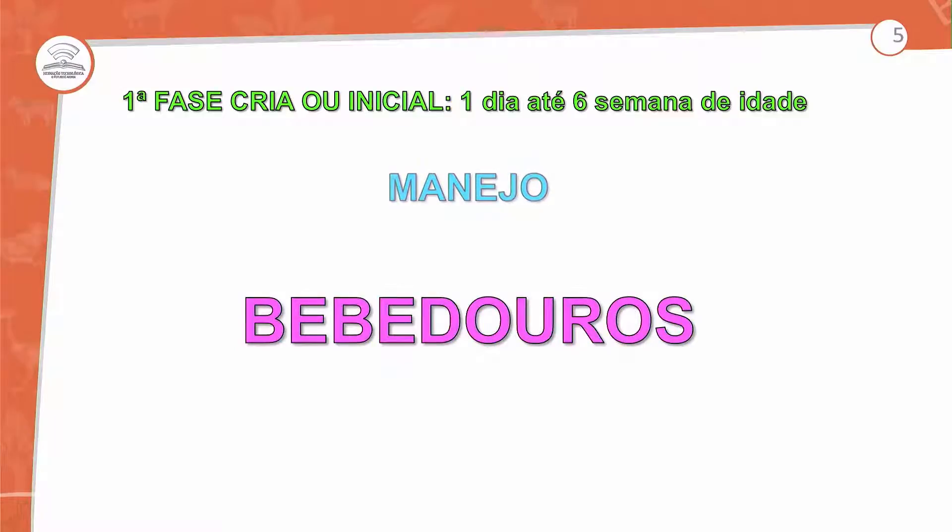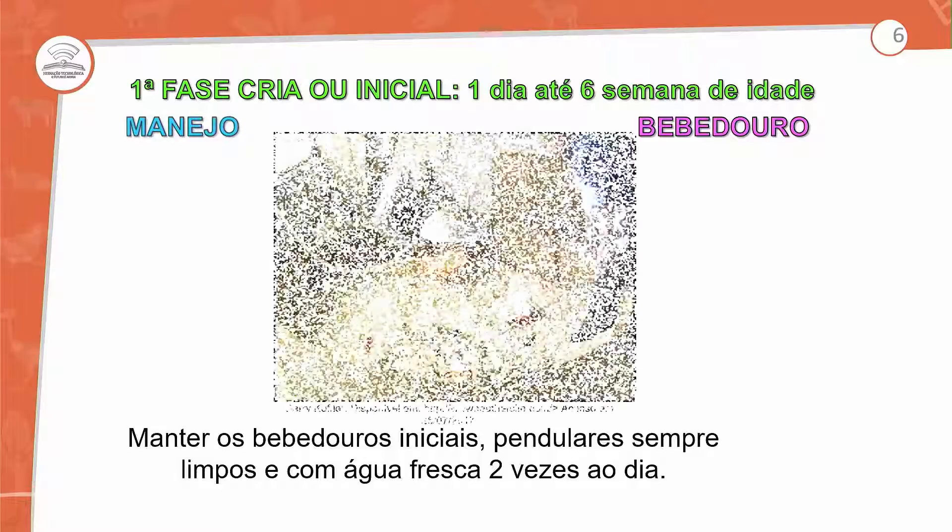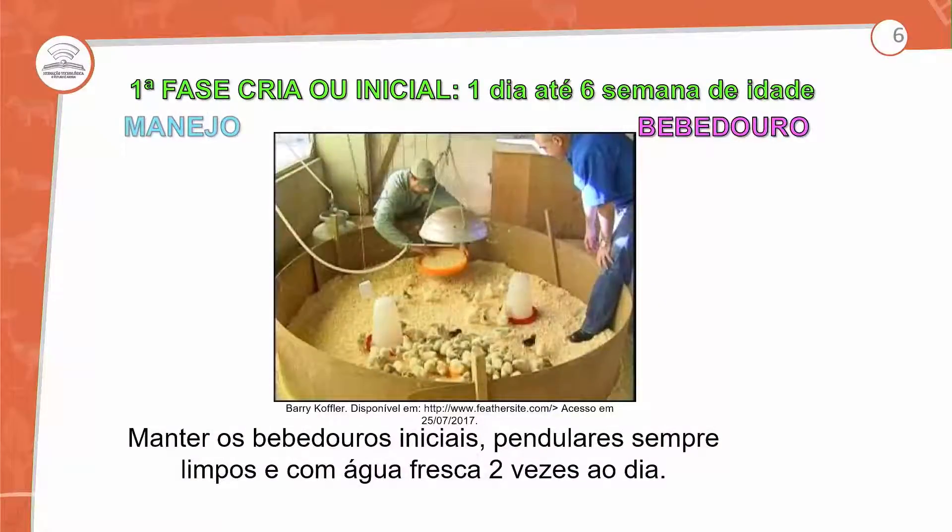Lembrando: a primeira fase, cria ou fase inicial, vai do primeiro dia que os pintinhos chegam até a sexta semana de idade. O cuidado com o bebedouro é manter os bebedouros iniciais pendurados, sempre limpos com água fresca duas vezes ao dia. Esse processo vai facilitar que se evite molhar a cama dentro do ciclo de contenção e favorecer a manutenção da campânula.